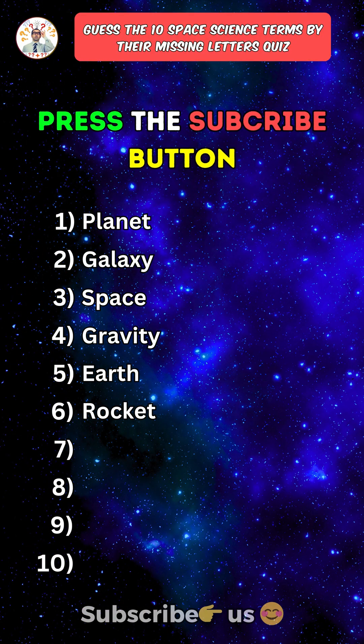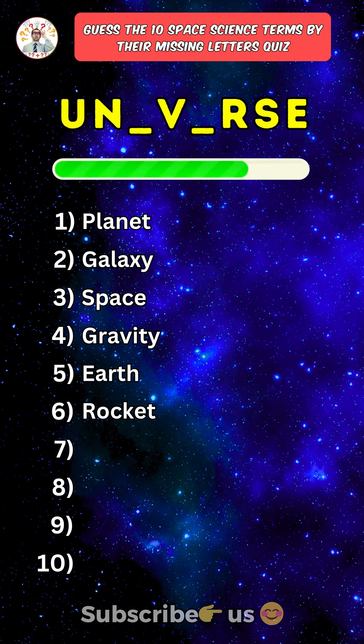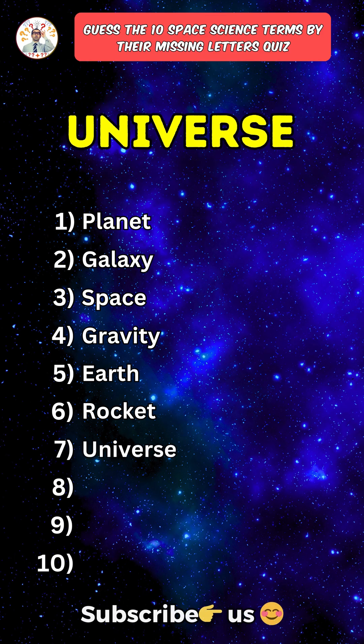Press the subscribe button for more daily quizzes. Seventh one: Universe.